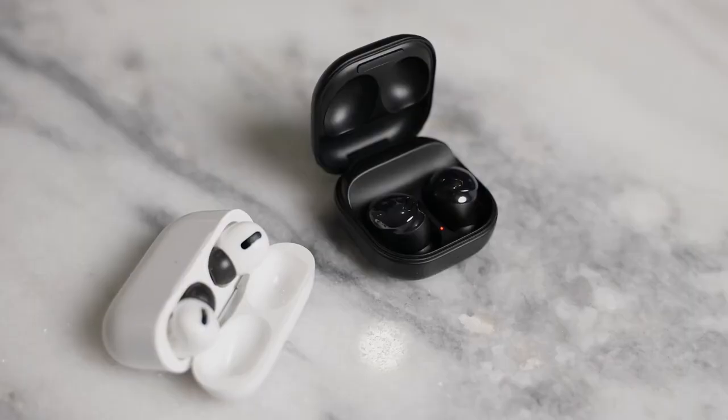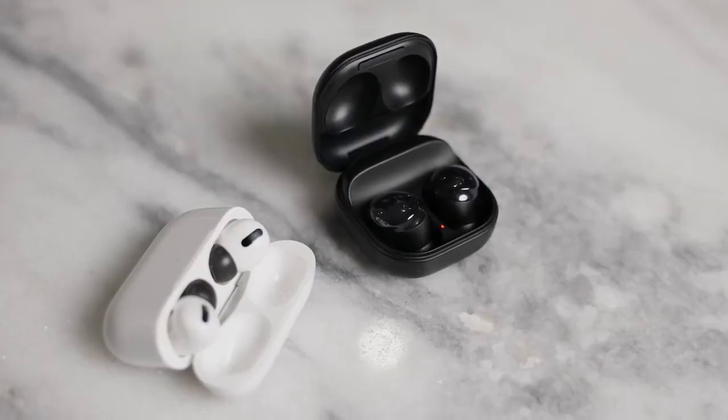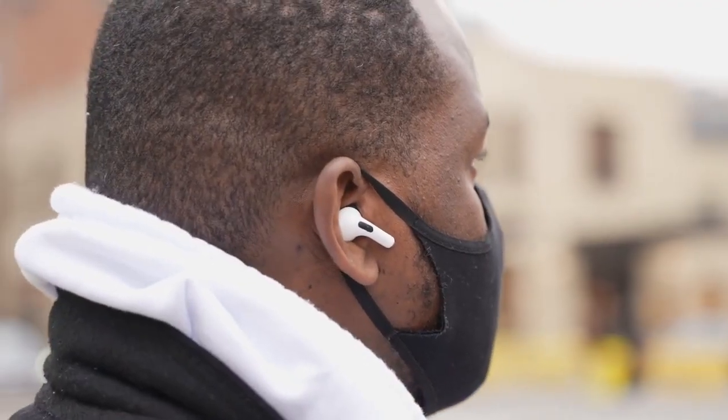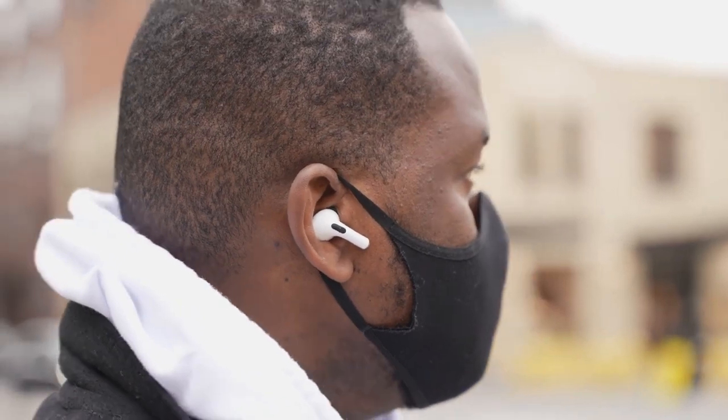Let's start off with the first thing we want to talk about with both of these earbuds: feature sets. Both of them have touch controls on the earbuds where you can tap to play your music, touch and hold to pause, and use transparency mode or ambient sound — which is also what Samsung calls transparency on the Galaxy Buds. Those work really well for both.